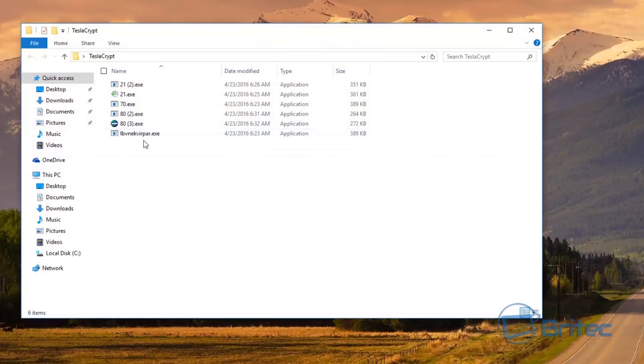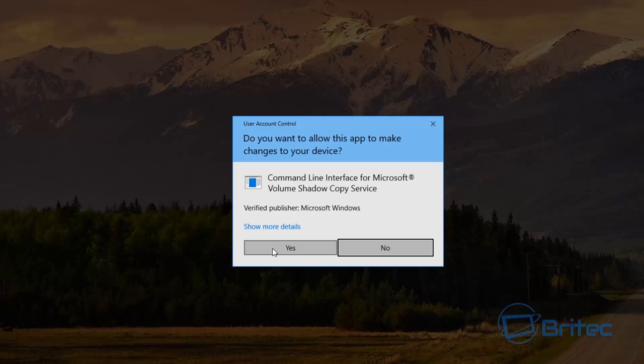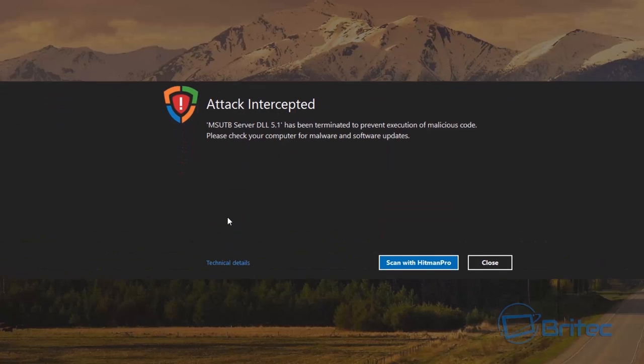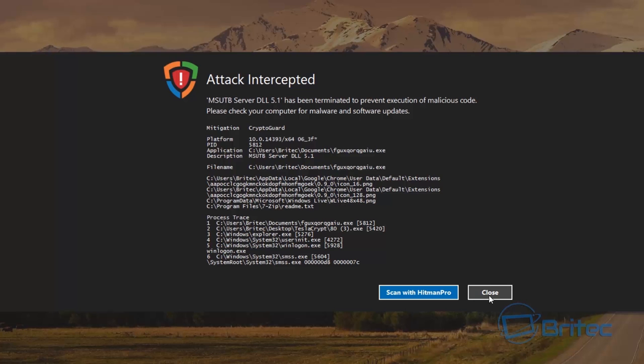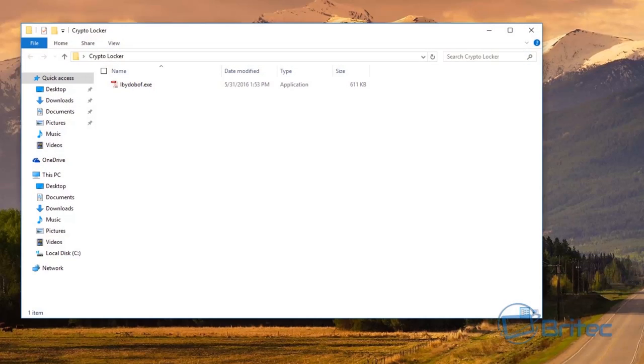Let's do the good old TeslaCrypt — giving that a quick test. Volume Shadow Copy Service prompt — saying yes. And that's now been blocked. Saying yes again, and checking the details. Now let's try one more — CryptoLocker — saying yes. That's been blocked too.